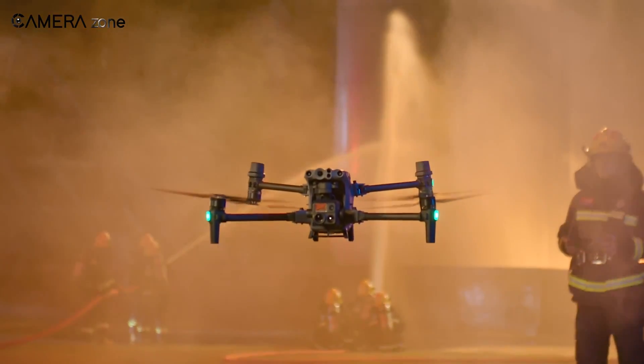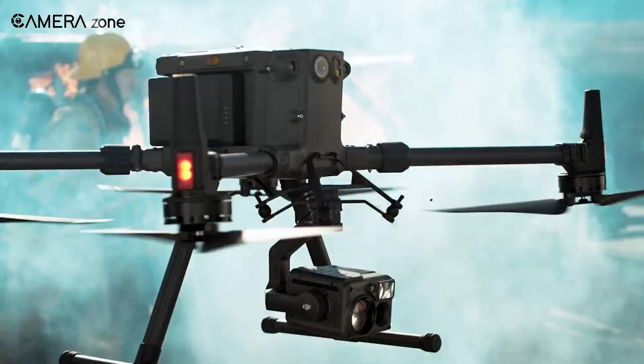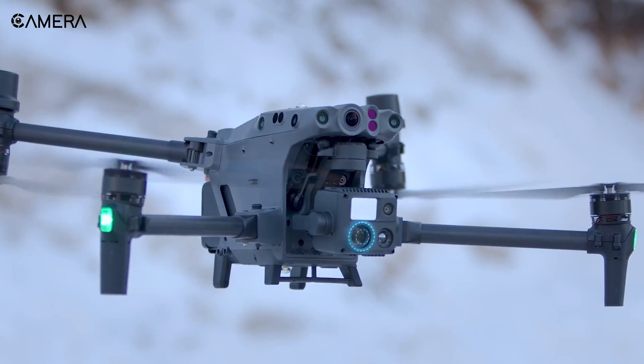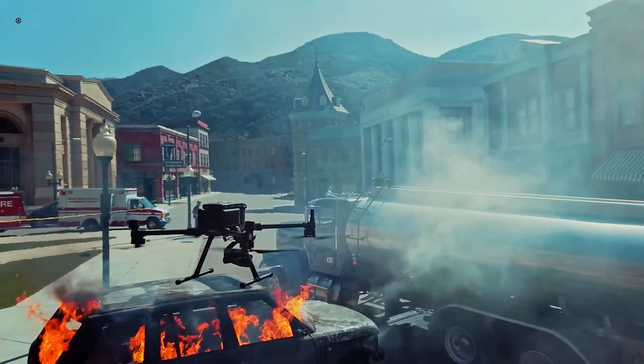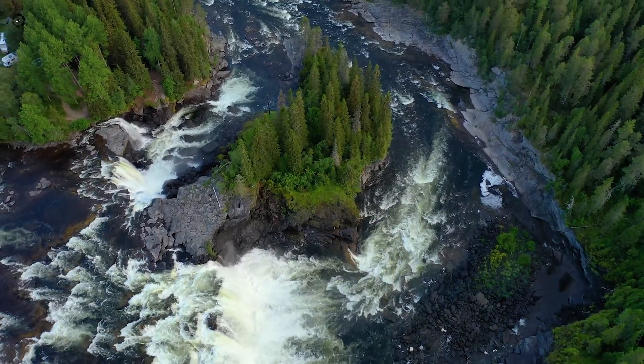The DJI M30T is perhaps one of the best industrial drones you can get, and before that it was the Matrice 300RTK. However, a closer inspection tells us that both drones share similar features yet are priced very differently. So what's the scoop? Keep watching to find out.